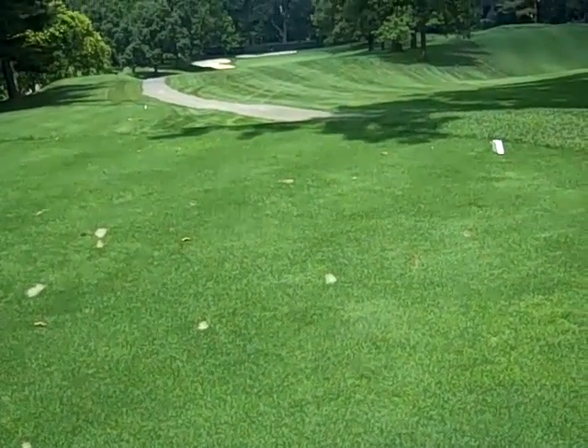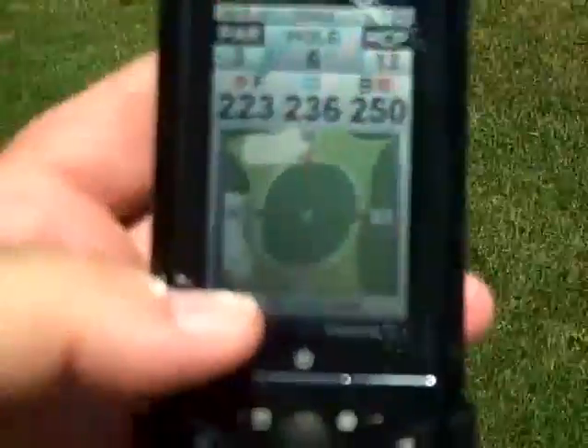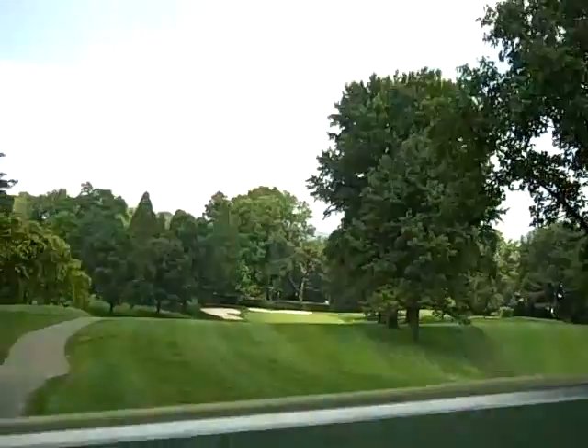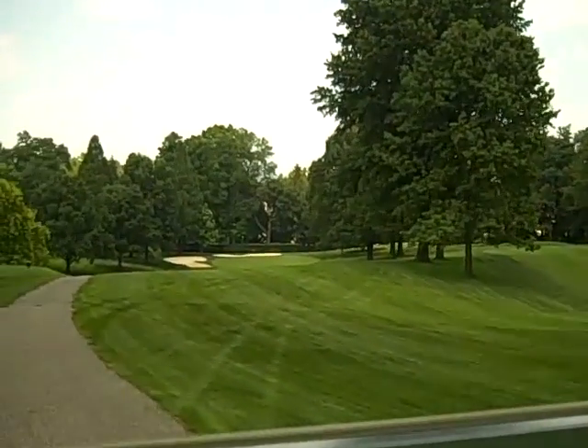So I think I'll hit a driver. I hit that driver pretty solidly, and it hit in the middle of the green on the right side and rolled to the back right of the green.